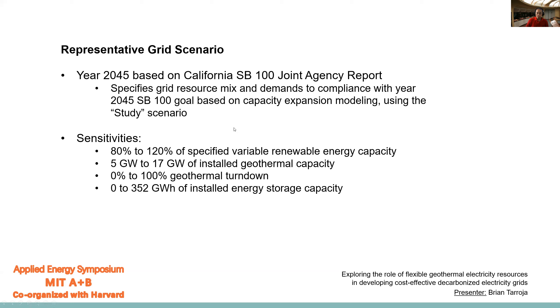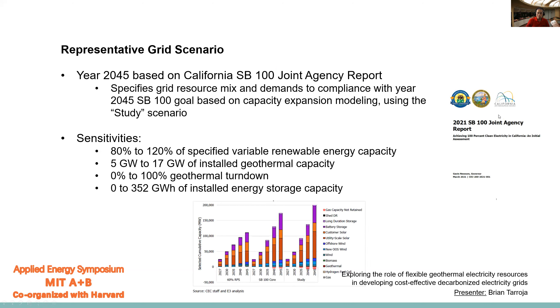Our representative grid scenario is taken from the California Senate Bill 100 joint agency report, which specifies the grid resource mix and demands to meet for compliance with the year 2045 SB 100 goal, based on capacity expansion modeling using what they call the study scenario. We'll do sensitivities on that grid scenario by changing the variable renewable energy capacity, the amount of installed geothermal capacity, the geothermal turndown, and the amount of energy storage installed. This report is written by the California Energy Commission, the California Public Utilities Commission, and the California Air Resources Board, and the study scenario shows the capacities of resources needed to meet SB 100 by 2045.